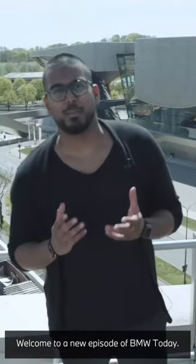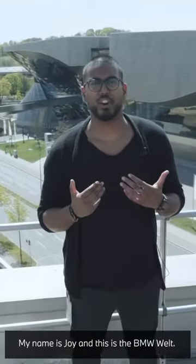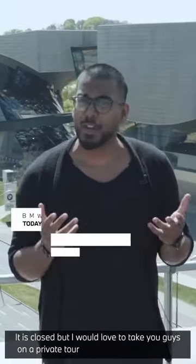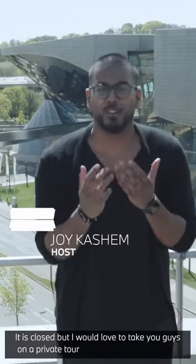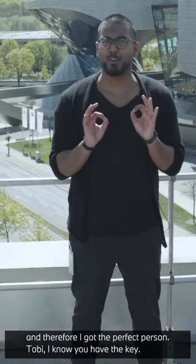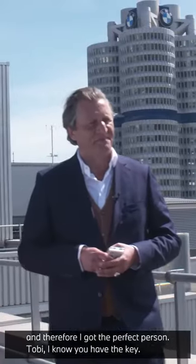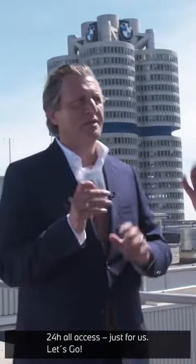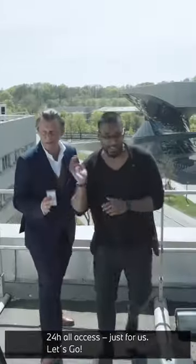Welcome to a new episode of BMW Today. My name is Joy and this is the BMW Welt. It's closed, but I would love to take you all guys on a private tour. I think I got the perfect person. Tobi, I know you have the key. 24 hours, all access, just for us. Let's go!